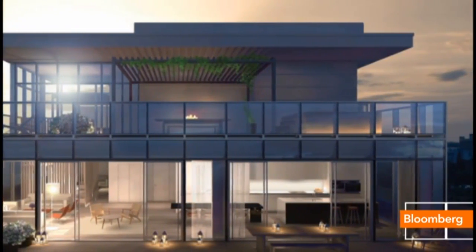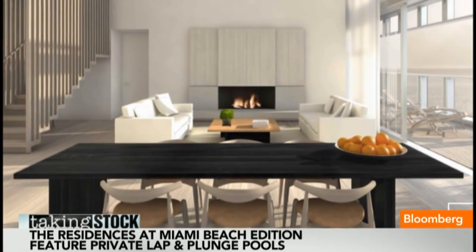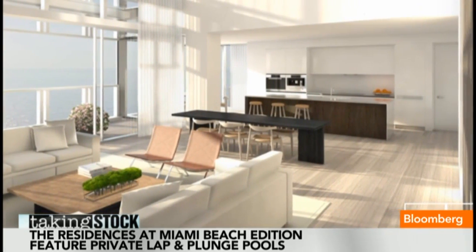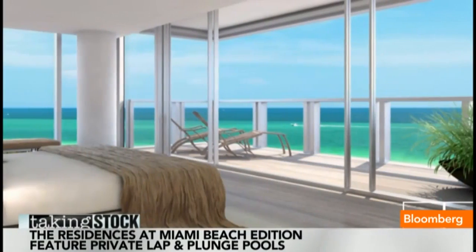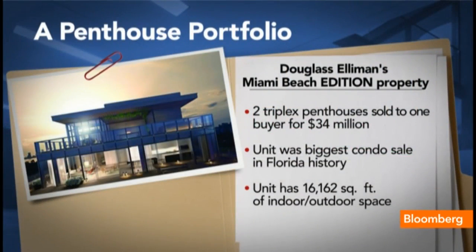From everywhere around the world, but in particular, a lot from New York City. Because at $3,000 a foot plus, that's a bargain as compared to New York City real estate. So the ability to own an oceanfront, beachfront property at $3,000 a foot in a prime location is actually considered a bargain.